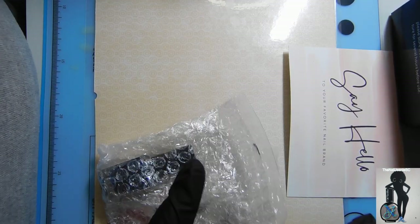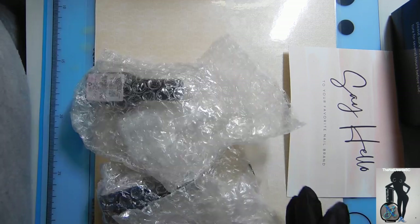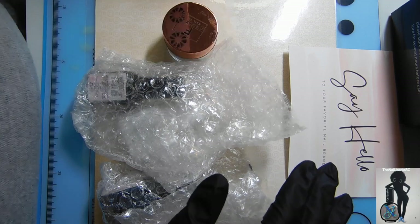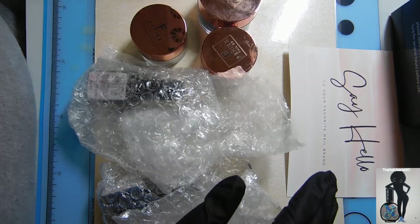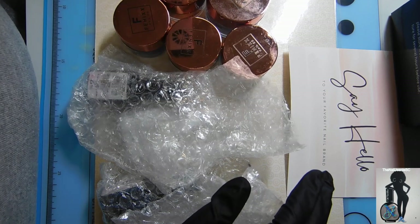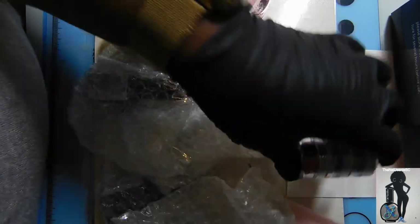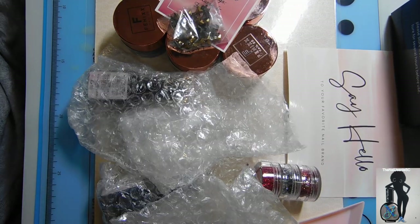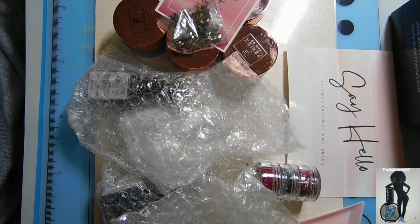I'm going to do a spoiler alert: these products are bomb.com — they are amazing. All of the acrylics that I've shown you today, I am not disappointed in these brands at all. I am happy that I got them. I can't wait to play with them more, do more designs, use them on my own hands. I love the acrylics and I am looking forward to 2023 gaining some acrylic clients and using all of these amazing beautiful products.